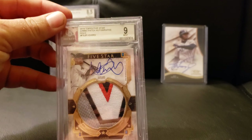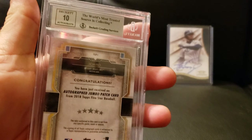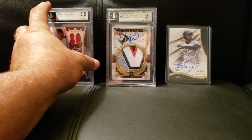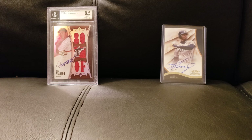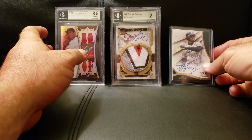As you can see here, I have this 18 jumbo patch Ichiro — an amazing card, 9/10 auto. Again, this one's also a 10 auto. Amazing card, wish it came in at a 9.5, but I know these thicker cards tend to have a hard time grading higher than 8.5.